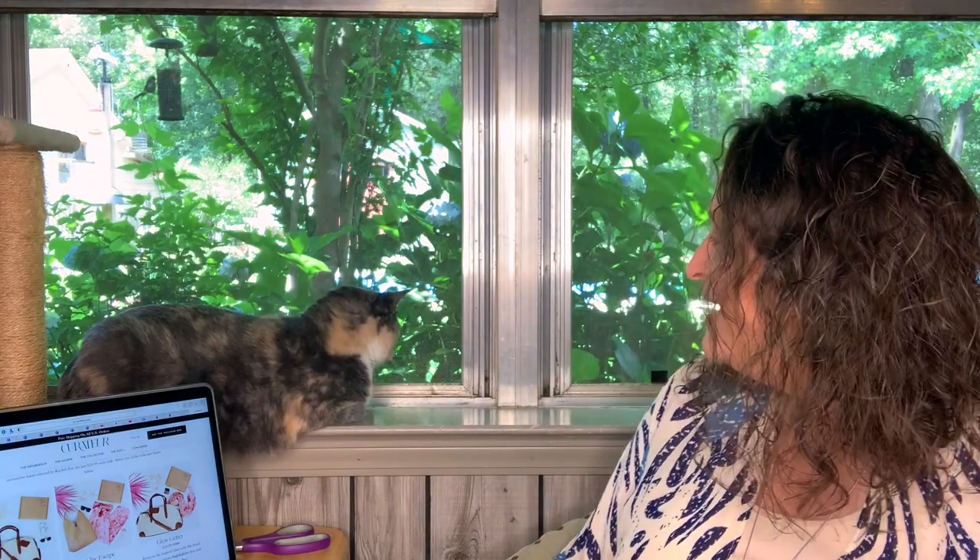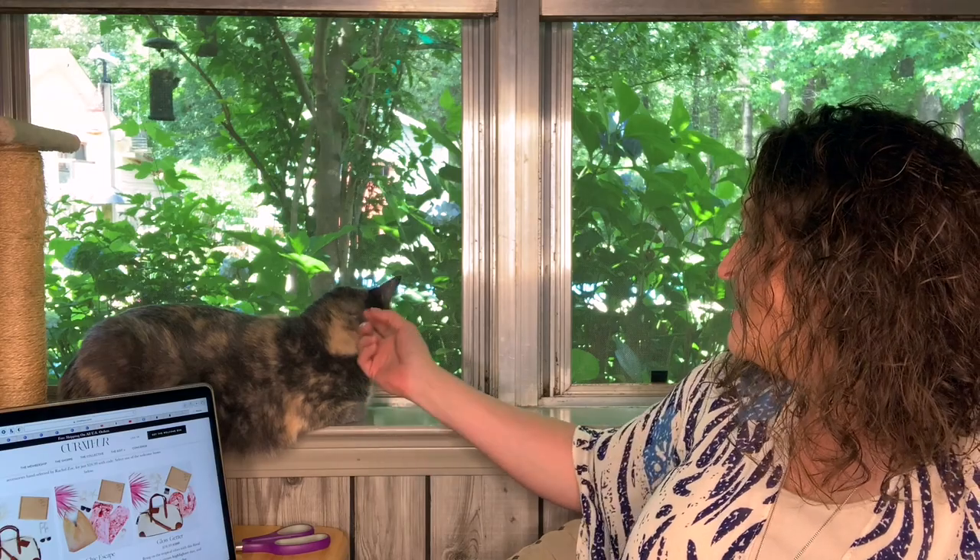Hey y'all, welcome to Unboxing Discovery Budgie. My name is Gina, and this here is Miss Callie Cat, all perched up on the window as usual.